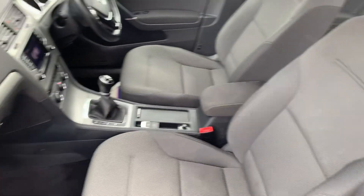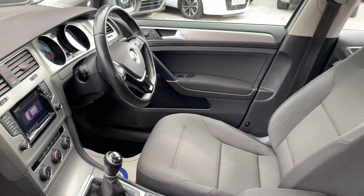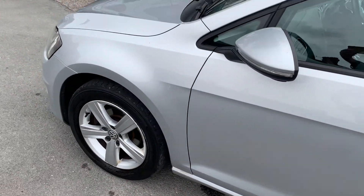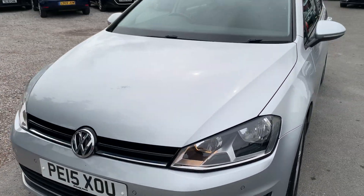Finance is available on our cars, T's and C's apply. We're based in Crewe in Cheshire, just around the corner from the train station or a 10 minute drive off the motorway. Any questions about this one? Just give us a ring.